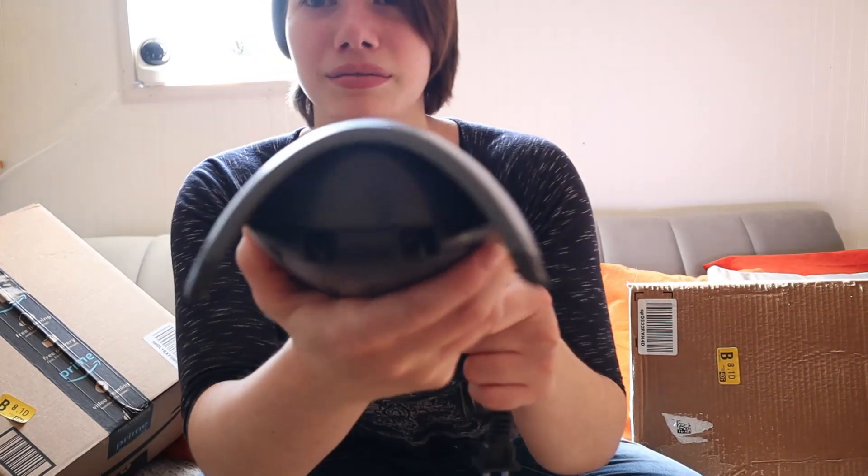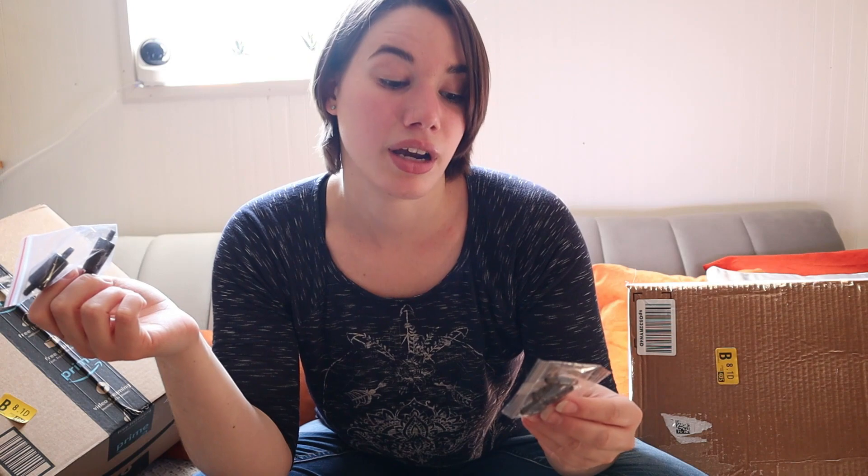Oh my gosh, this is humongous — no wonder, it's for 60 to 100 gallons. I hope it's not too loud; I heard that it can be pretty loud even though it says whisper. It has two outlets and comes with two check valves. It actually comes with T connectors too, as well as an air control valve.